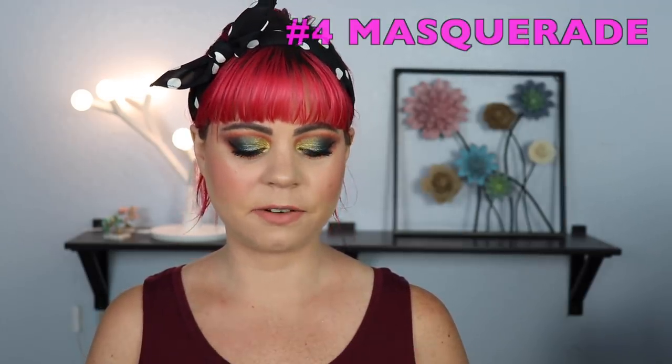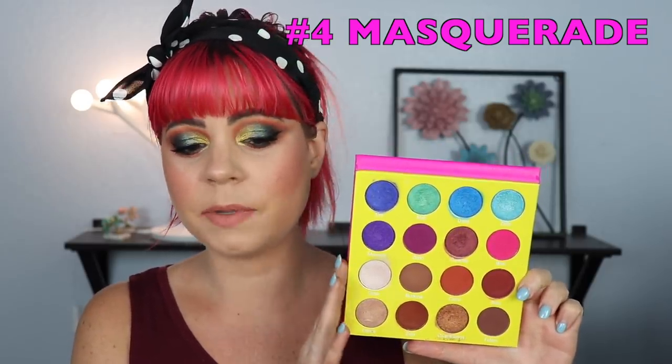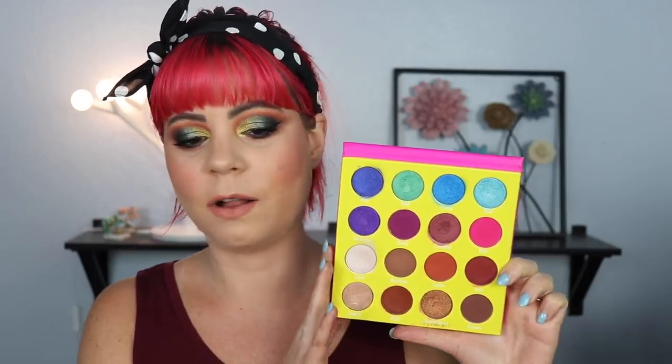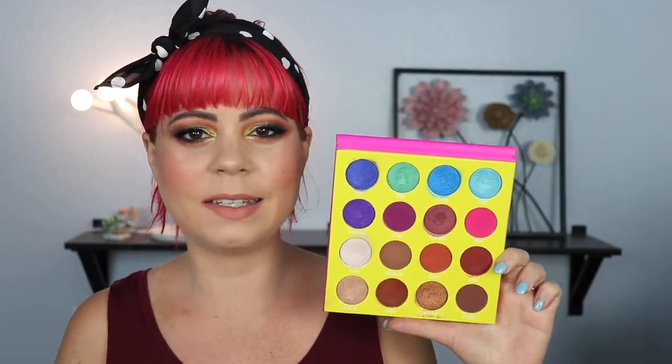For the fourth spot, this was tough — I felt like I could have put a lot of palettes here. But I ended up with the Masquerade palette. The reason it didn't make it further up is because there are just too many brown mattes and not enough colorful mattes. The only colorful mattes are the purple, the pink, and an orange — though the orange has a little bit of glitter in it, which I'm not the biggest fan of, and so does the pink.